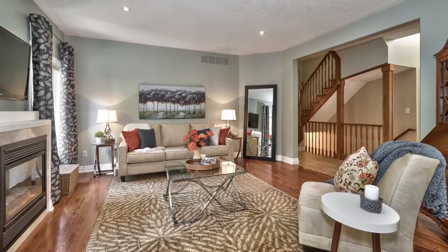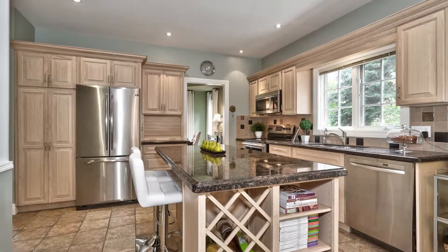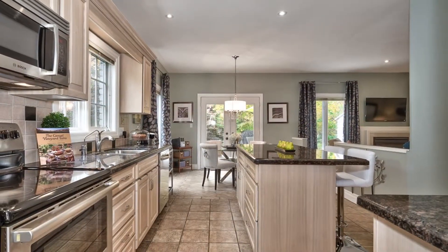Some of the features include hardwood and ceramic floors, maple cabinetry, a large kitchen island, granite counters and stainless steel appliances.